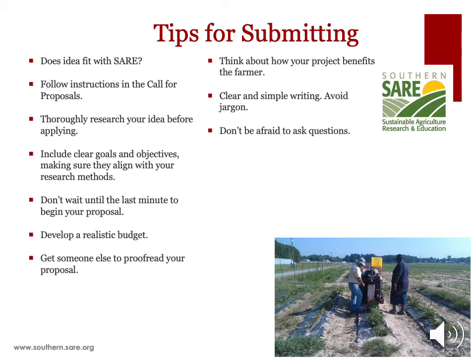Include clear goals and objectives, making sure they align with your research methods. Your objectives should be easy to summarize, explaining what you are measuring and why it is important. Make sure your methods are detailed and designed to answer your research question or project objectives. If you have conducted preliminary research, include that data and explain how you plan to build on that information.